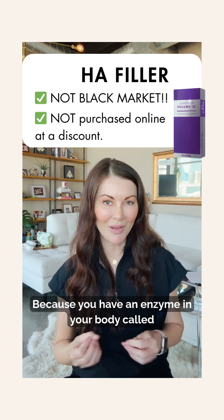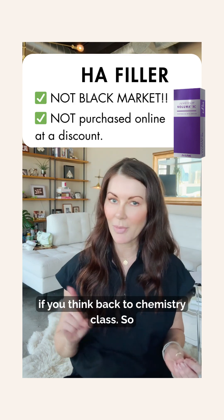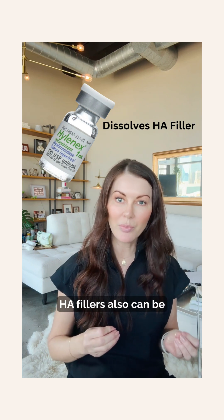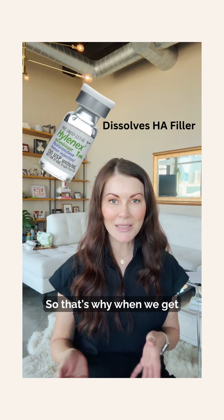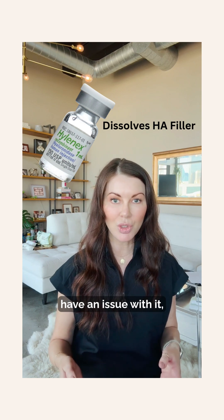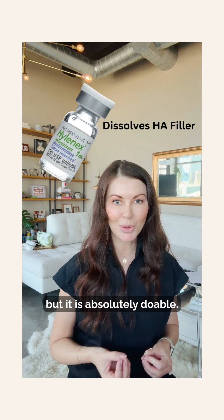Why? Because you have an enzyme in your body called hyaluronidase. Hyaluronidase breaks down hyaluronic acid. If you think back to chemistry class, HA fillers can also be removed or dissolved by hyaluronidase. That's why when we get filler and maybe we don't like it or have an issue with it, it's fairly easy to get rid of. It might take a few sessions, but it is absolutely doable.